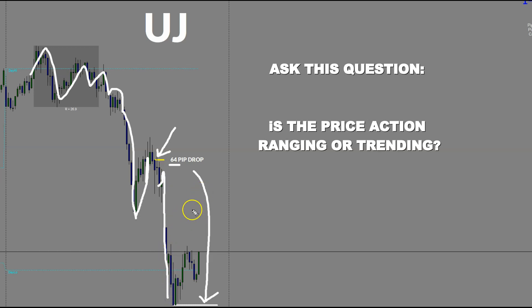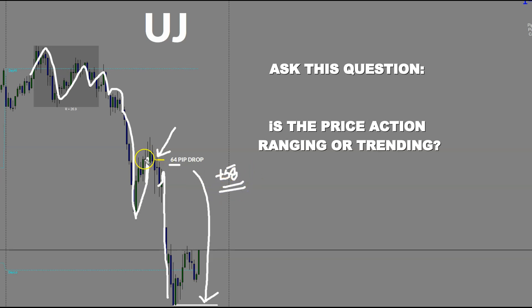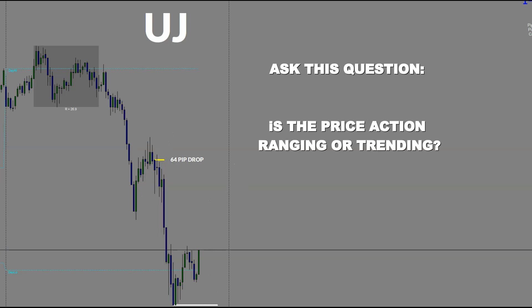I, for instance, got out here with plus 58 pips. So I didn't take it all the way down, but I got the bulk of the move. I actually got in during the red news, which was a little bit up in this zone here. But for the planning session, this is what the trade was for everyone who was in the room. And it was a very profitable trade.